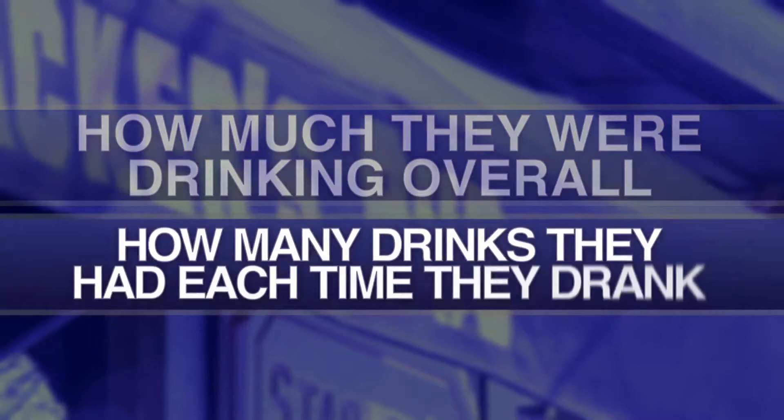Five months later, researchers followed up to learn how much they were drinking overall, how many drinks they had each time they drank, the size of each drink, if it affected their schoolwork, and if the drinking caused them harm.